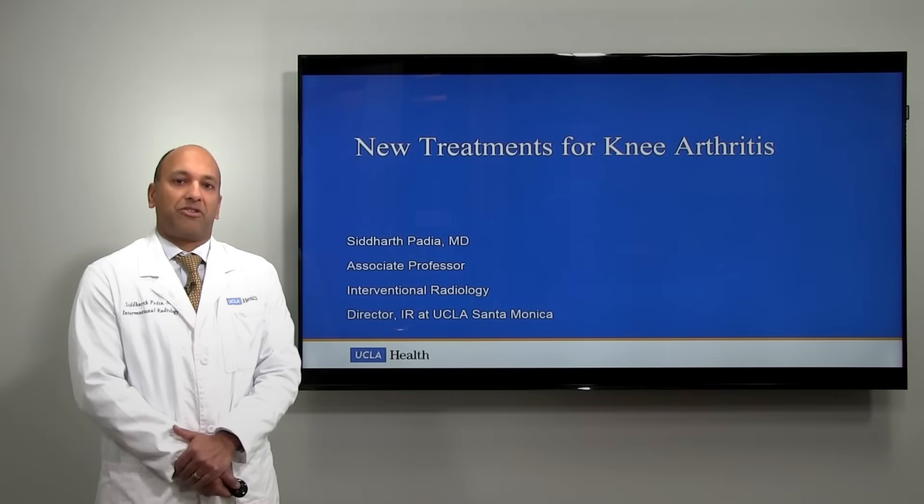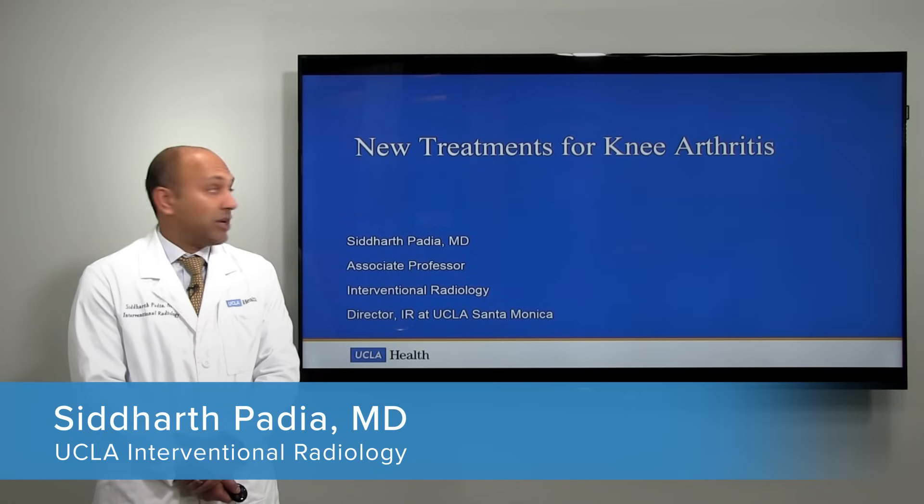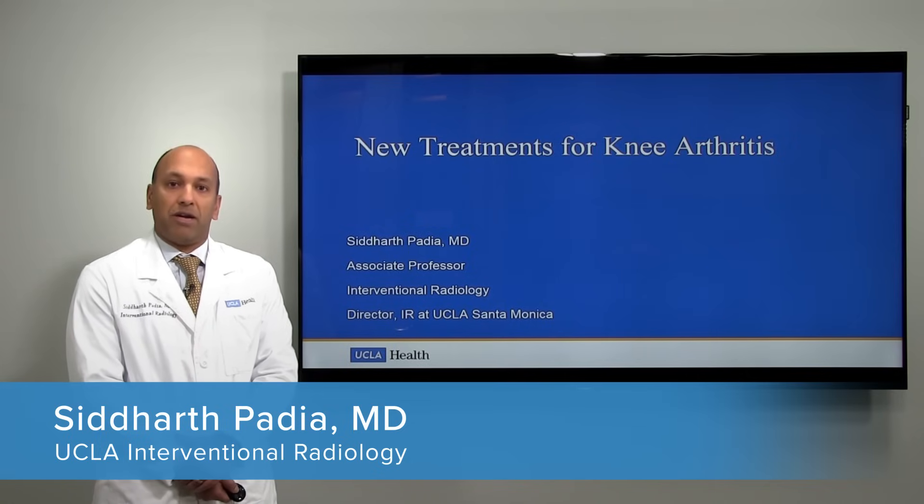Hello. Thank you for joining us. My name is Dr. Sid Patia. I'm an interventional radiologist at UCLA, and today I'm going to talk about a new treatment for knee arthritis.